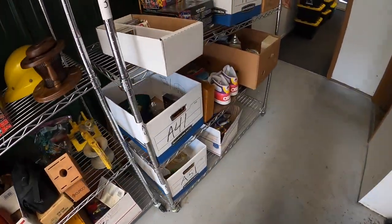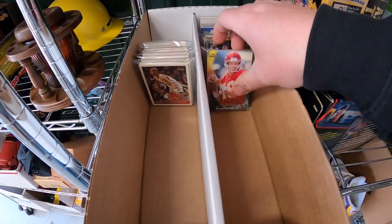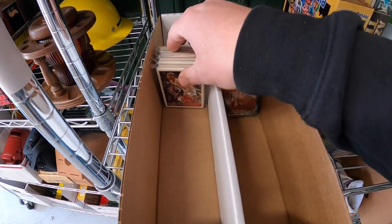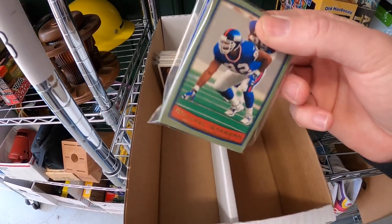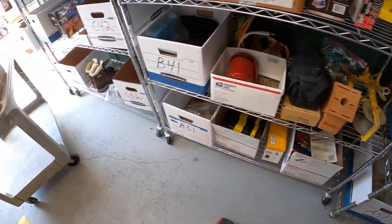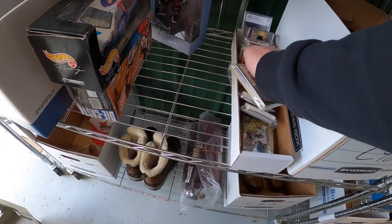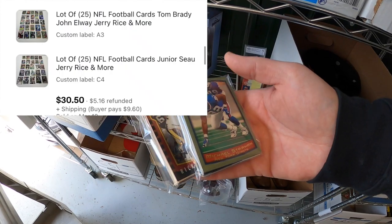Next batch of cards is going out to a viewer named Chris. He got 25 football cards — there's Tom Brady, Jerry Rice, and John Elway. He also got another lot with Junior Seau and Jerry Rice. The two lots together sold for $30.50 plus shipping. Chris said he and his son are getting into card collecting.